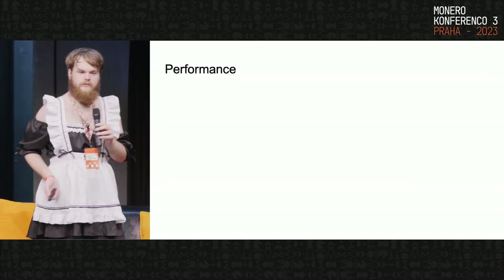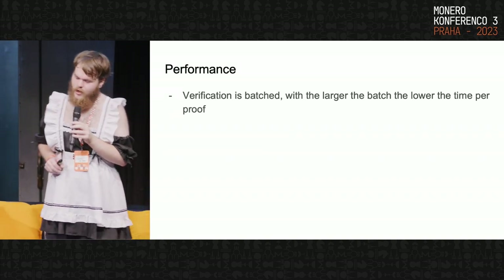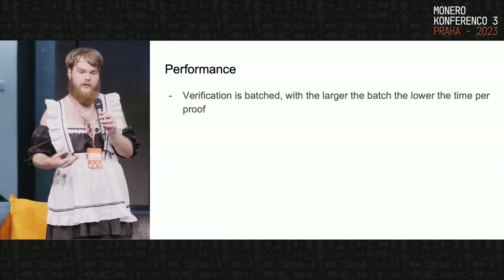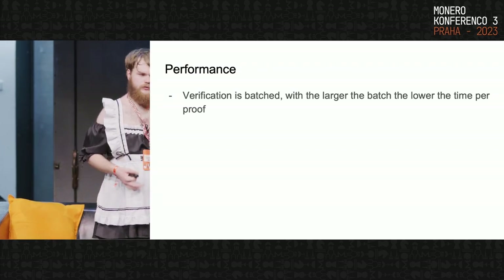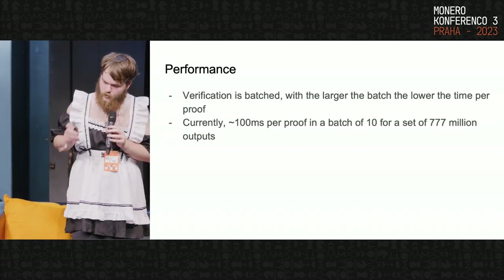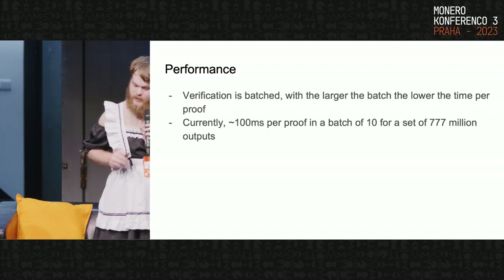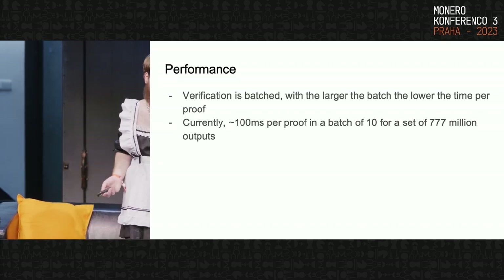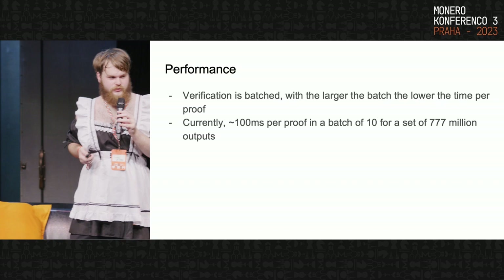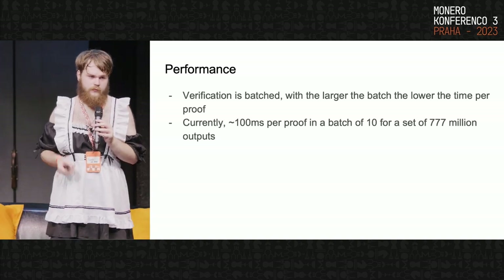As for performance — that's obviously the major question. We can't exactly take 10 seconds per transaction. When you verify one of these proofs there are two steps: batch verification, where you can take 10 proofs and verify them all at once, and the preparation step. Proofs are verified in a batch and it's taking 100 milliseconds right now, but that would give us 777 million outputs, which is presumably Monero for the next decade. And if we do go past 777 million, we just grow the tree — we don't have to reset the privacy pool at that time.